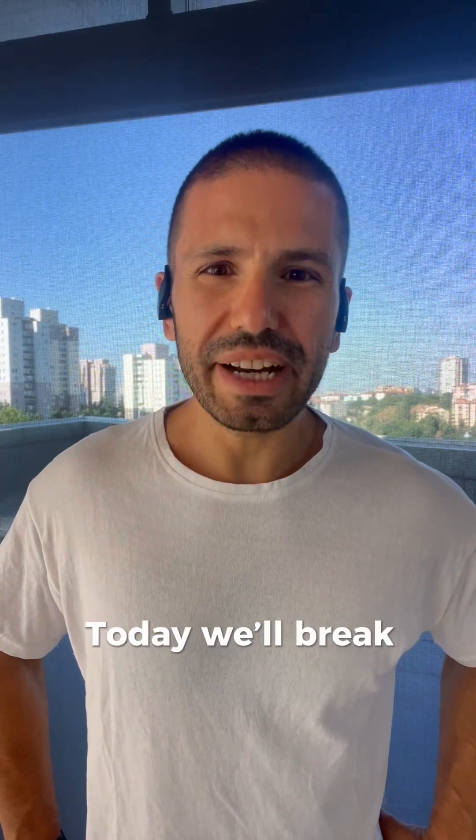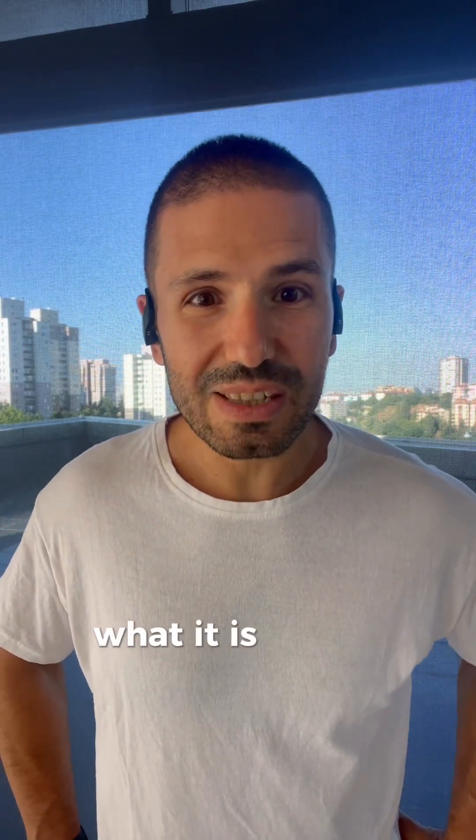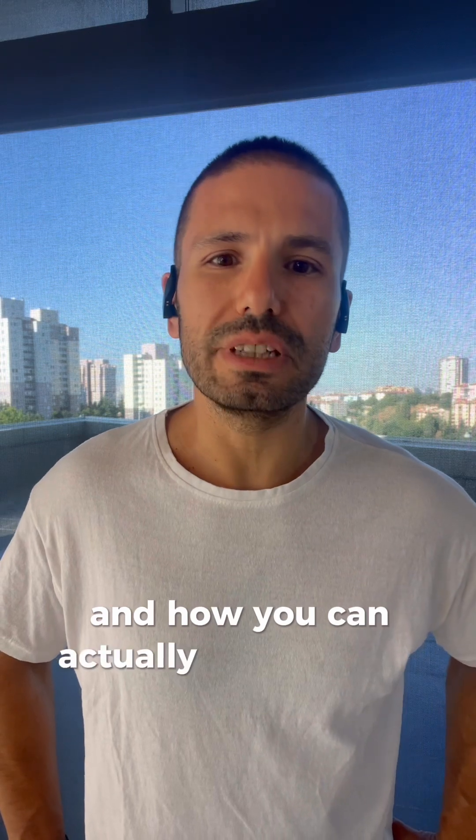Hey everyone, today we will break down VO2 max — what it is, why it matters, and how you can actually improve it in your training.